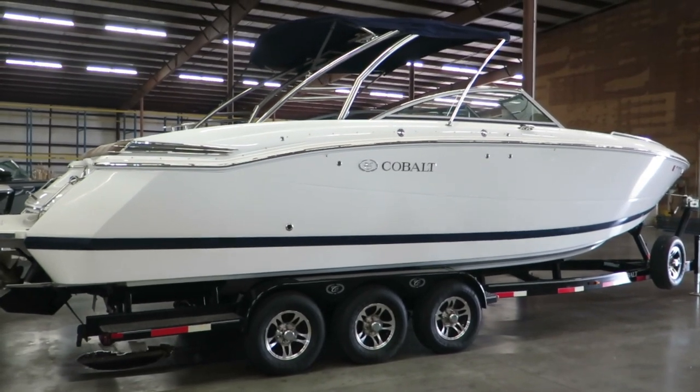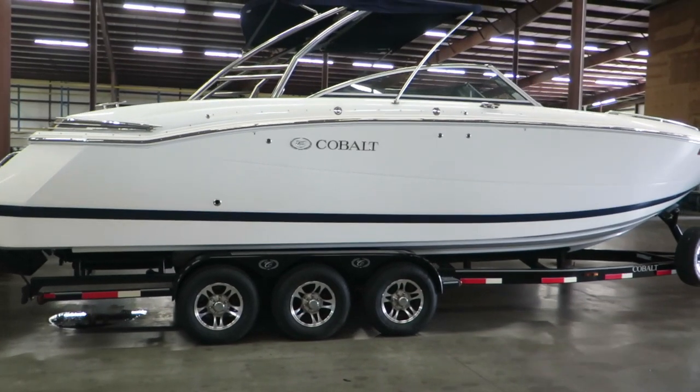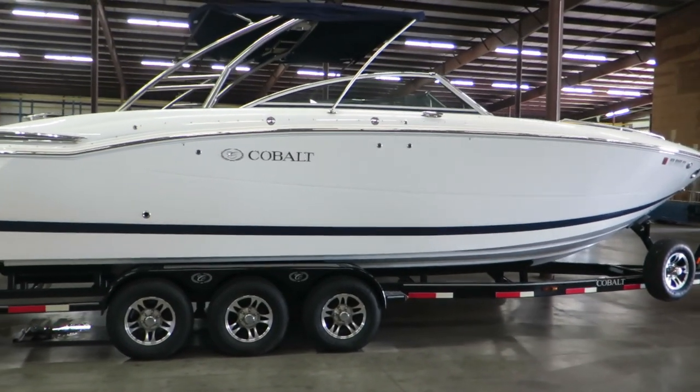My name is Dan Pergett, sales consultant with MarineMax here in Rogers, Minnesota. Come by and check out this used boat or any of our other used or new inventory we have on our lot. Hope to see you soon.